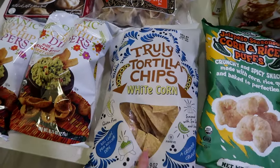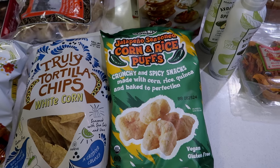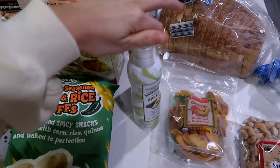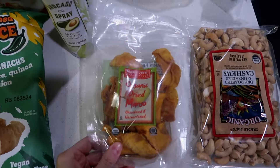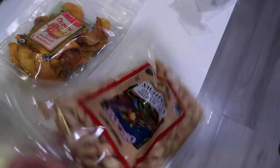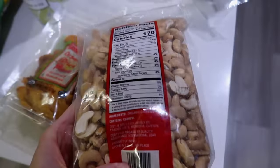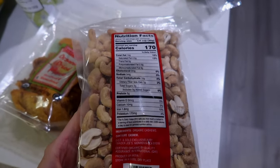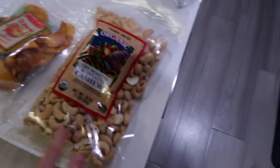Elote corn chip dippers, just some plain tortilla chips, these jalapeño seasoned corn and rice puffs, some pita crackers, avocado oil spray, got some dried mango for snacking, and then some dry roasted and unsalted cashews for snacking. Kind of hard to find nuts from Trader Joe's that don't have added oils, so picked up this version.